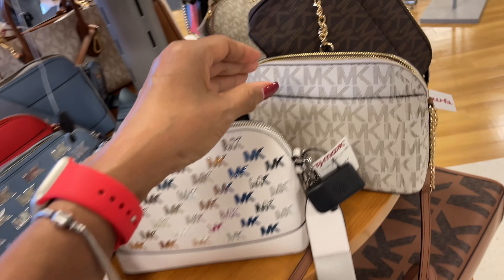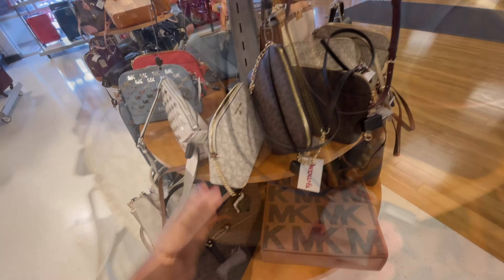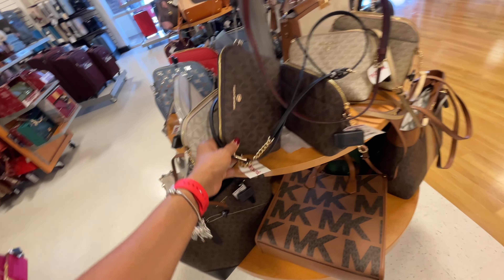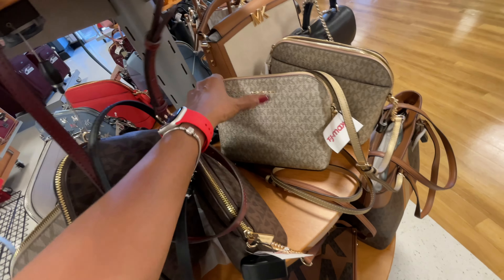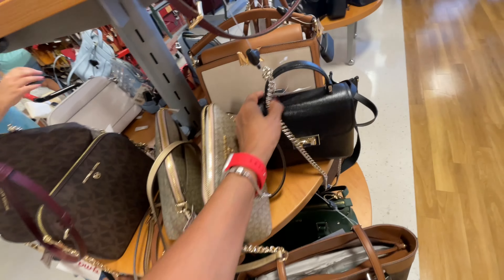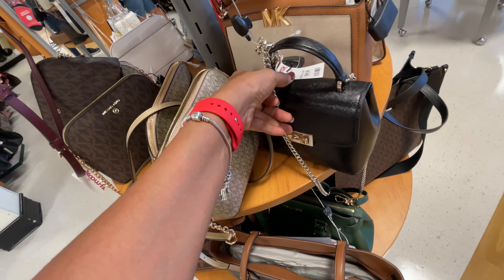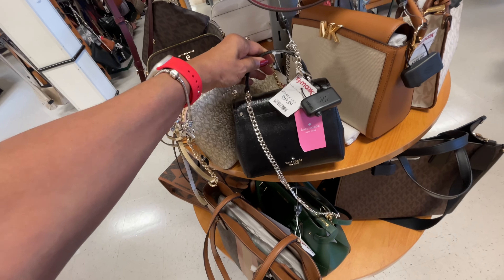Very cute — they have the vanilla dome, we always see these but they have a lot today. These are $100. They have the shiny one which I love, glitter gold, also $100. Oh, this is cute, this is a cute little bag and it's $100 — oh, Kate Spade, you go Kate Spade!